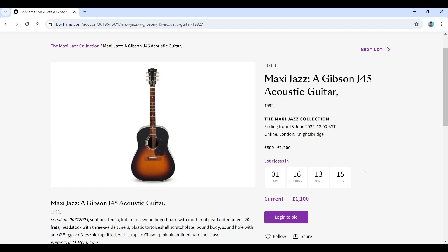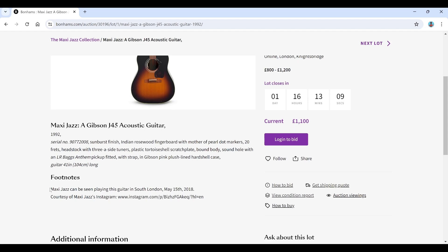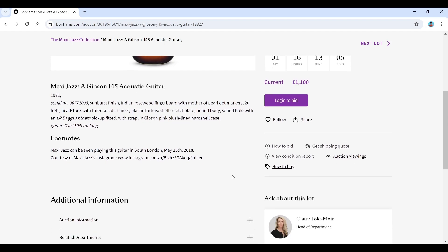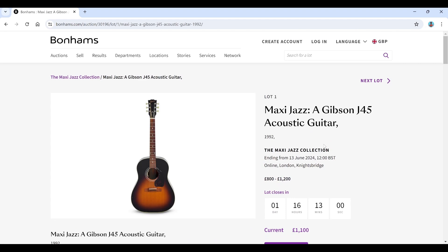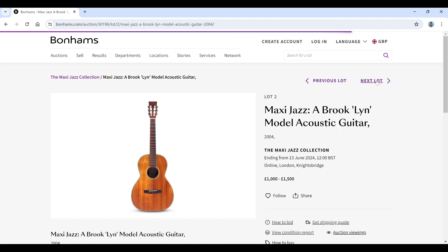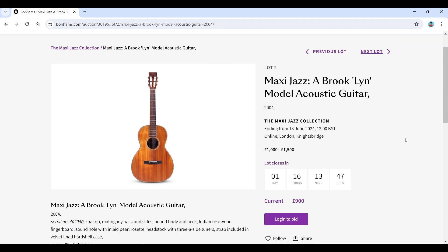So we've got a Gibson J45 acoustic from 1992. He can be seen playing this guitar in South London in 2018 — nothing too crazy in that regard, but 800 to 1,200 on that one. A fairly desirable Gibson anyway, with a current bid of 1,100. Then there's a Brook Lynn model acoustic guitar, estimate 1,500, currently at 900.